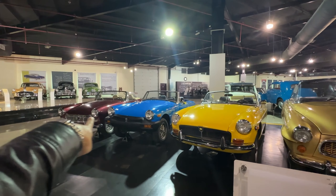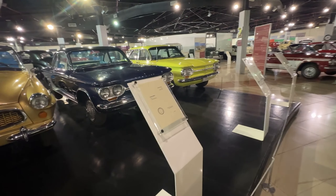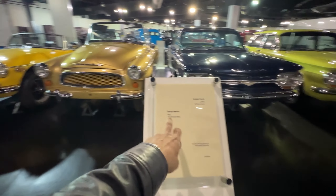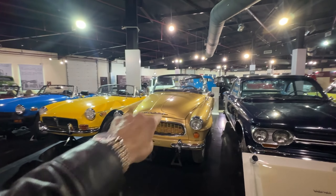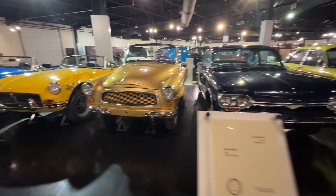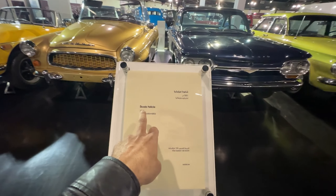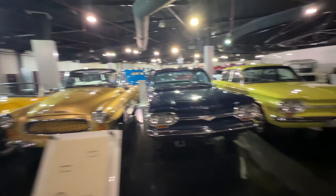These are MGs — Morris Garage. Then we have Skoda. That's the 1961 Skoda right here — this is how your Skoda used to look. I don't know if this was called the Skoda Felicia.